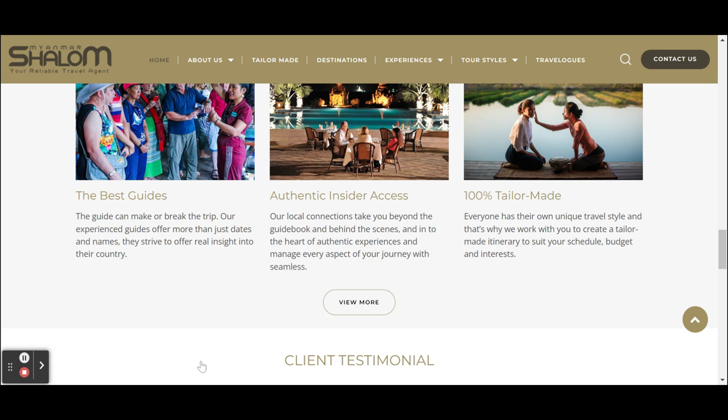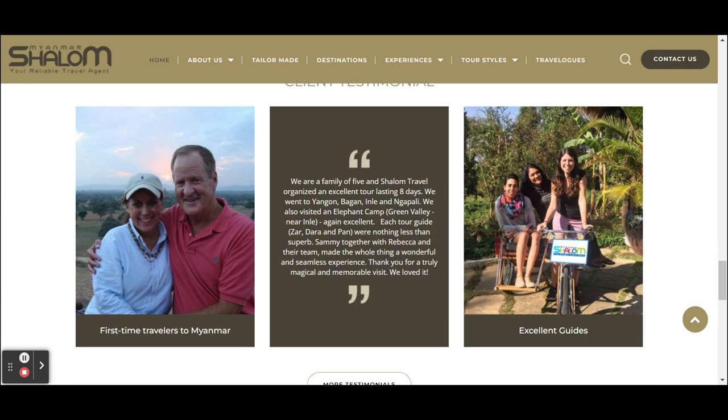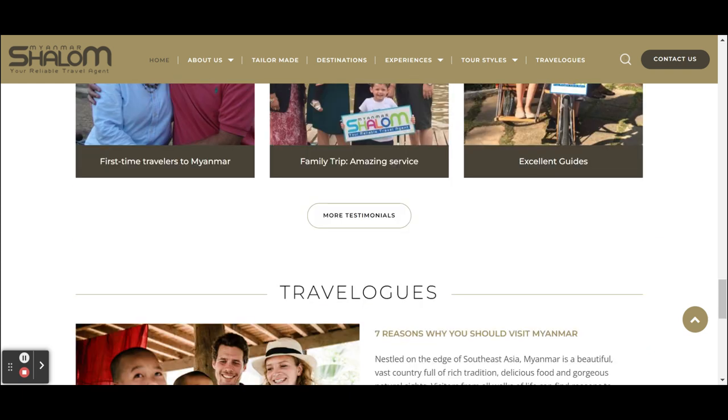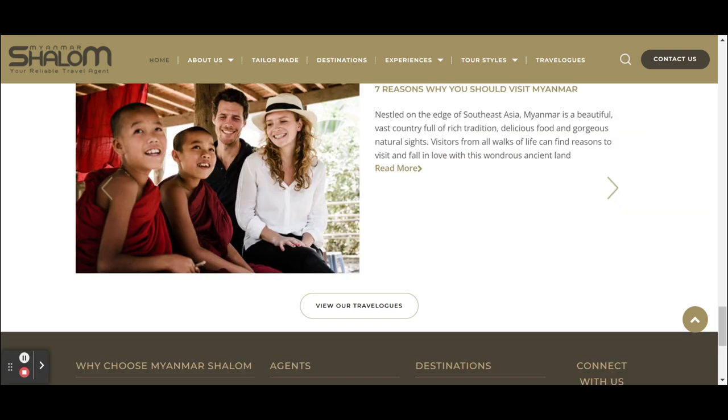There's the block with proof and testimonials, and a block that leads you to their blog. They really use their homepage as a door with different blocks, and each block has a call to action to lead the customer deeper into the website — one step further in the sales funnel towards a booking.